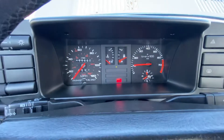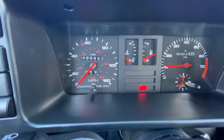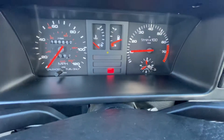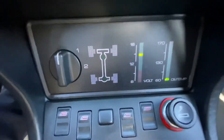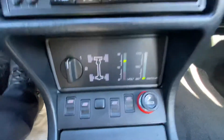The miles today are 109,862. That red light is for the emergency brake, which I have on. See the clock is functioning. Voltage. We'll wait for the oil temp to come up.